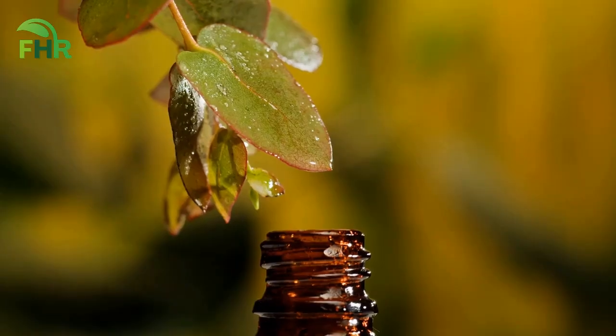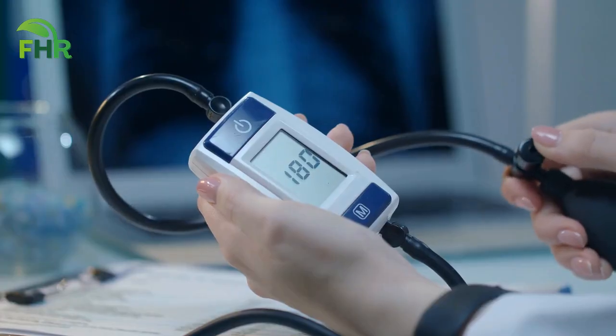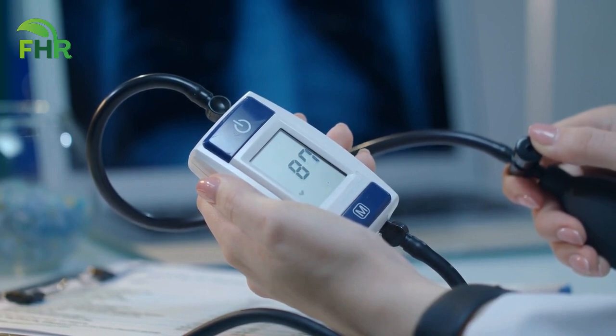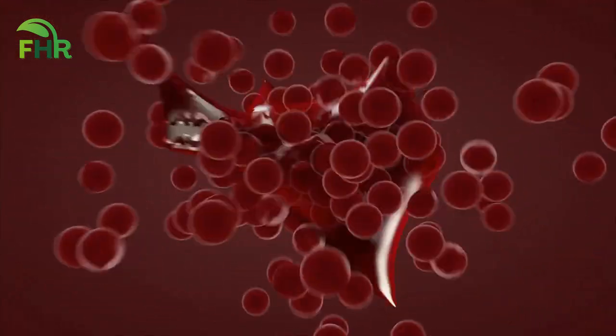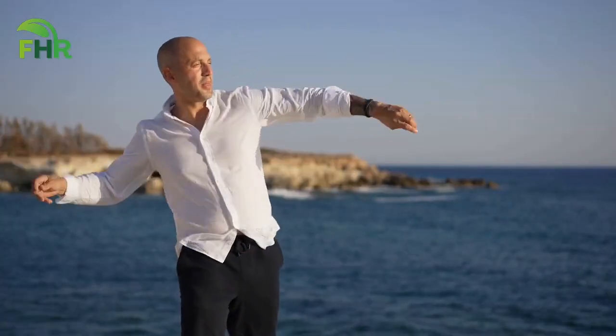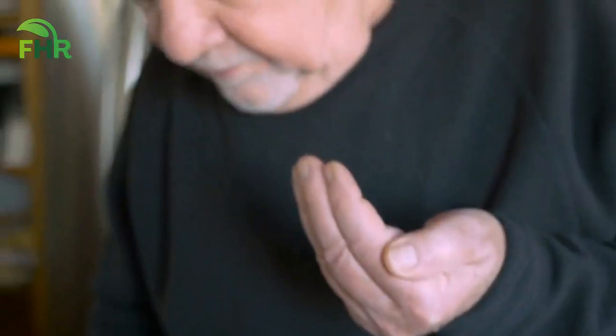This is where supplementation comes in. Studies have shown that taking Coenzyme Q10 supplements can significantly lower blood pressure in individuals with hypertension. It works by improving blood flow, reducing inflammation, and preventing blood clots. A daily dose of 100 to 300 mg of Coenzyme Q10 is considered safe.